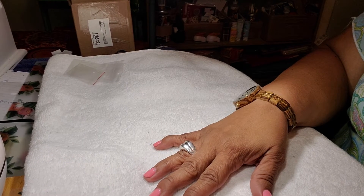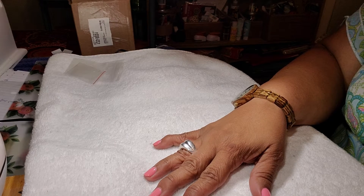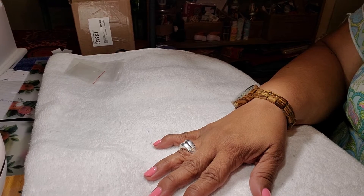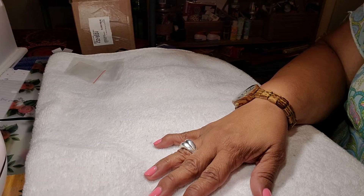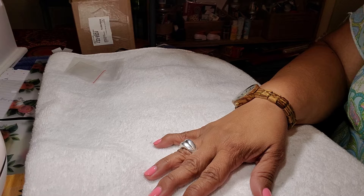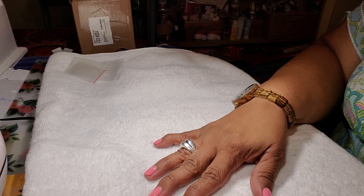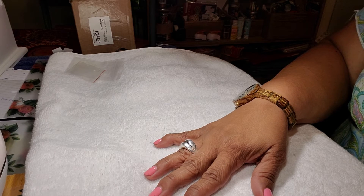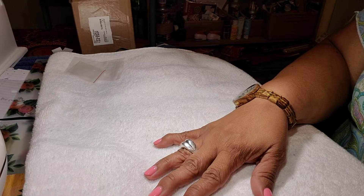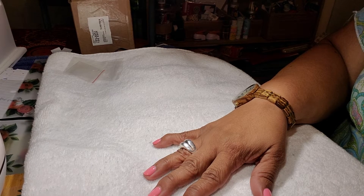Hi everyone, this is Paula from Thrifty Paula. I've got a haul for you today of jewelry — rings, 925 sterling silver rings, an assortment of a couple of necklaces, and I think I have one ring. All this came from shopgoodwill.com as a lot, and I think I paid with shipping and handling maybe about $45.